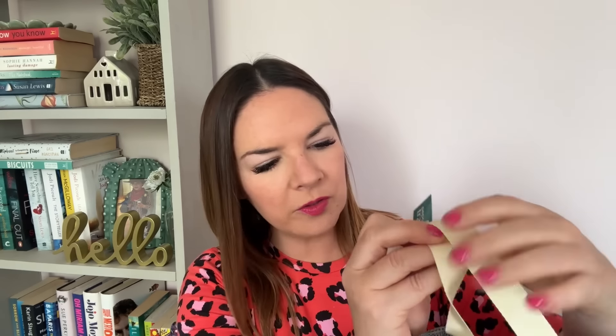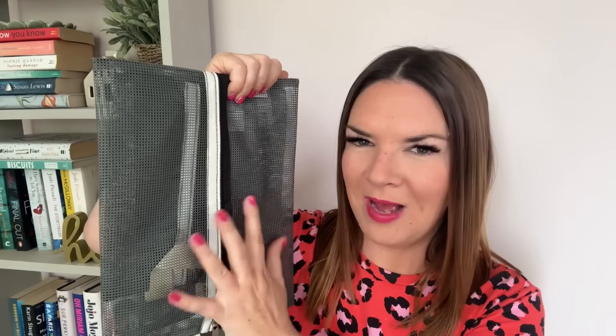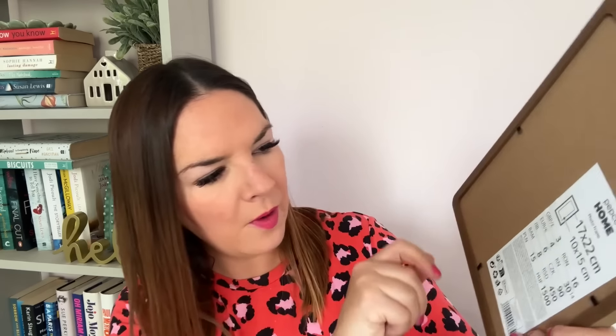I also got these Pepco travel organiser bags — a set of three for two pounds — so I can pack pants, socks, and pyjamas separately, which will be handy. Some people put whole outfits in these. Then I spotted this lovely photo frame with a wooden frame and leather-style hanging strap — it just peels off the front. It's a Pepco Home photo frame, 17 by 22cm, and was only three pounds — such a bargain.